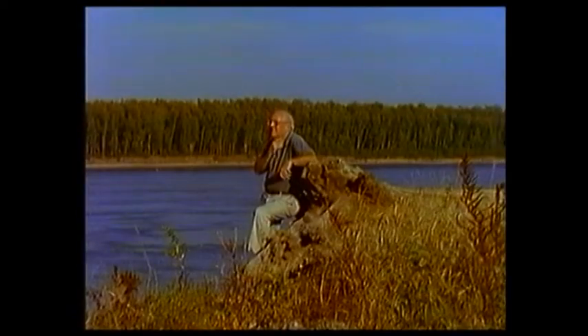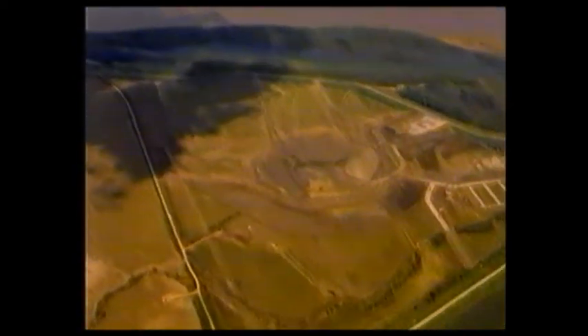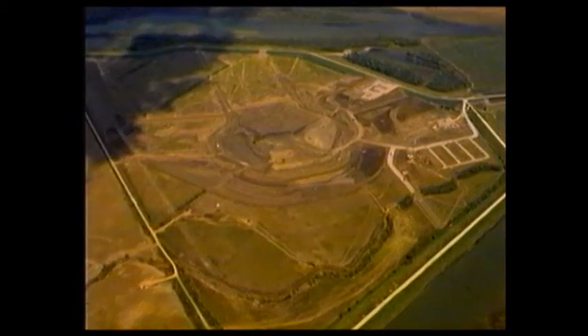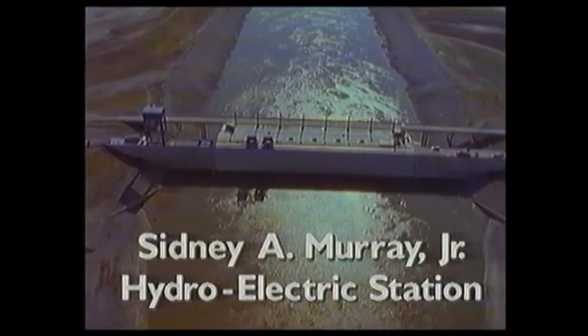In 1977, the mayor of Vidalia conceived the idea of utilizing this renewable, non-polluting, free source of energy. A Federal Energy Regulatory Commission, or FERC, license to develop the site was obtained in 1982, and the resulting power station has been built and named after the visionary mayor — the Sydney A. Murray Jr. Hydroelectric Station.